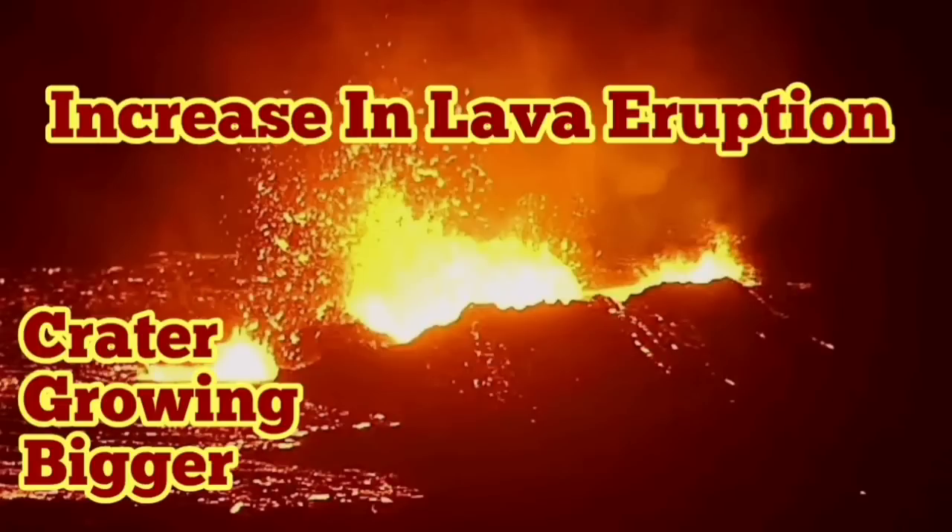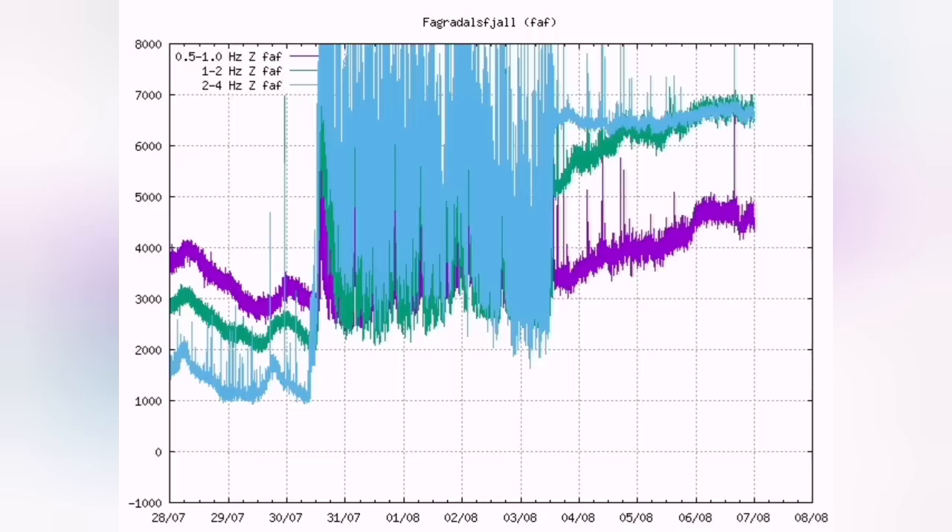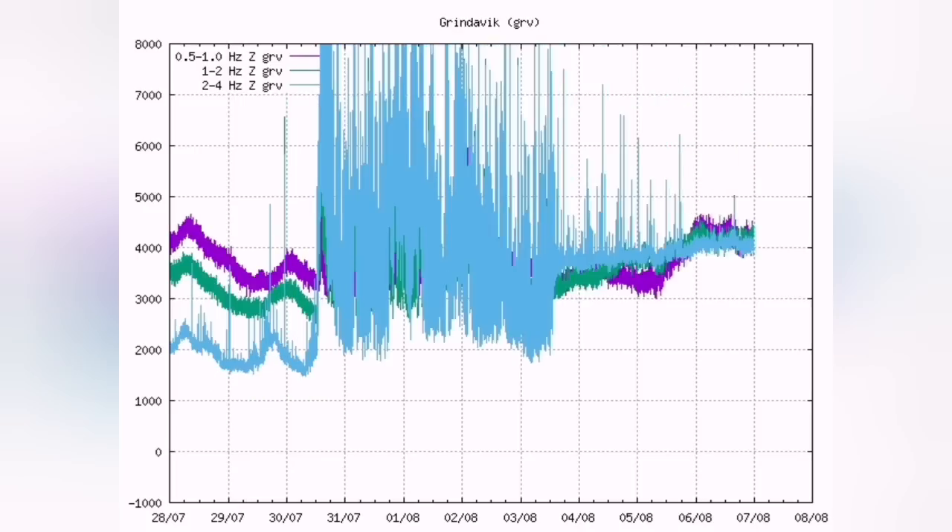There is an increase in lava eruption — even over half an hour you can notice this — and the crater is growing bigger. This is the Fegrildesville seismogram, which shows that there was a minimized tiny signal, then an increase again.